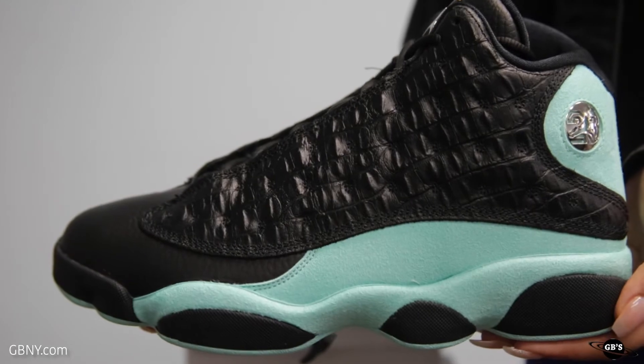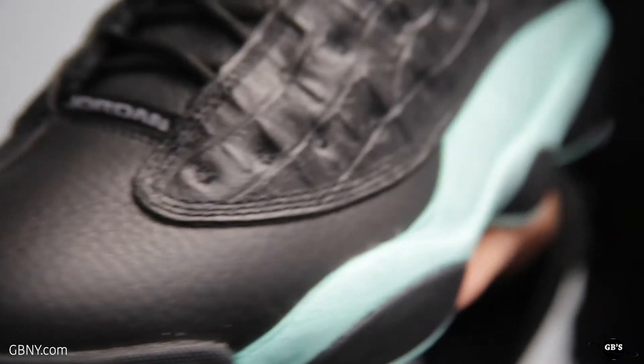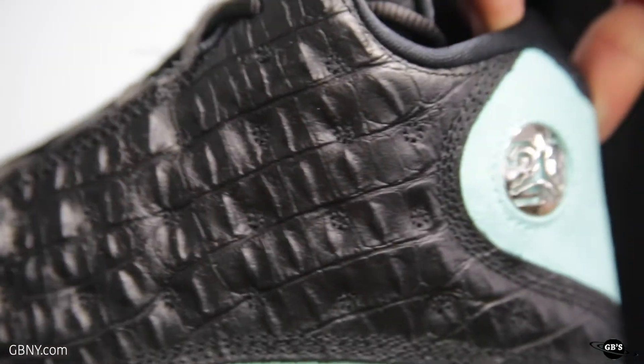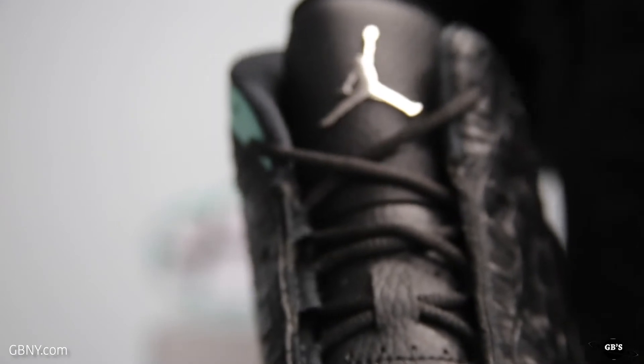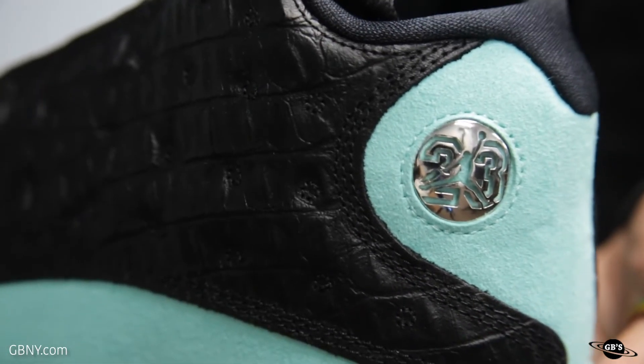This 13 comes in a black, island green, and metallic silver color scheme. We've got a wrinkled crocodile leather covering the upper for some extra texture and contrast against that island green bottom. Another feature to check out is the Metallic Jumpman on the tongue and the Metallic 23 where we usually see a hologram bubble on the heel.